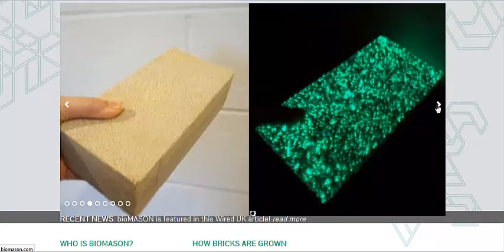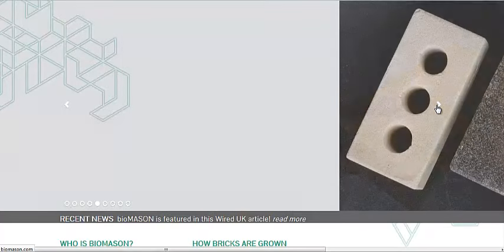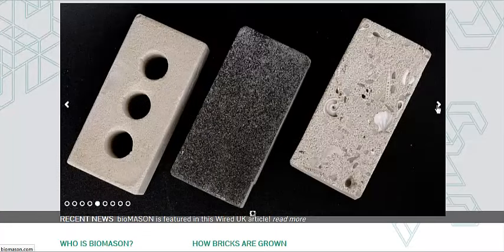She talks about how she had a lot of mistakes until she came up with a pattern, or a type of bacteria and recipe, that could grow these things without having them dissolve in water or not hold weight. Because these things are designed to be structural — they have to hold weight. So this is really an amazing breakthrough in building technology.